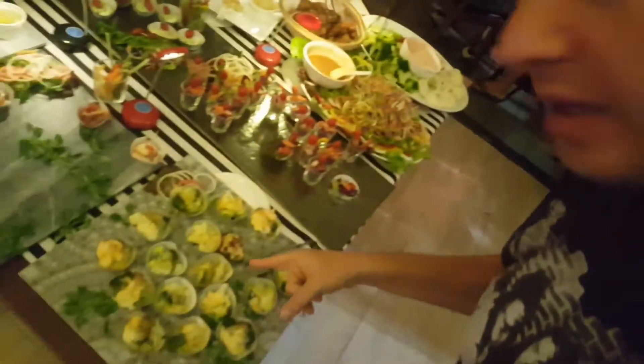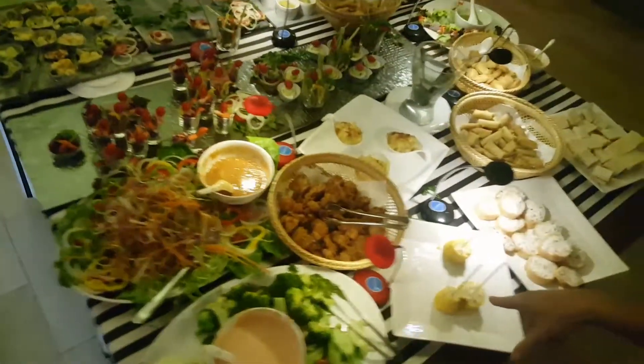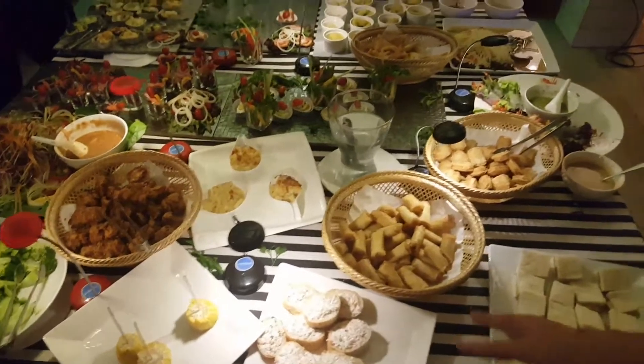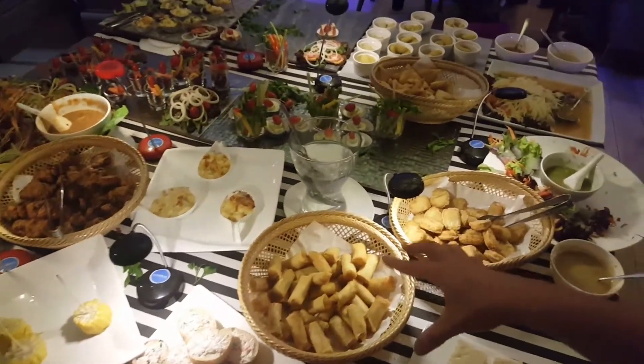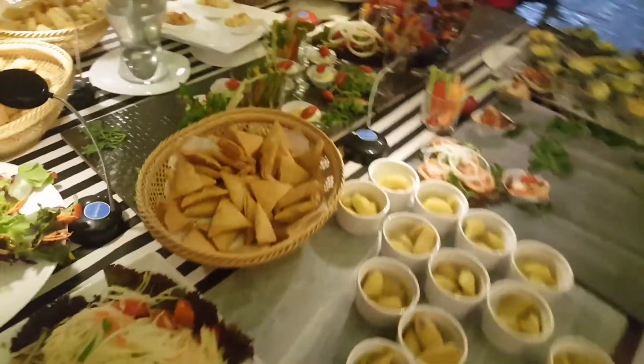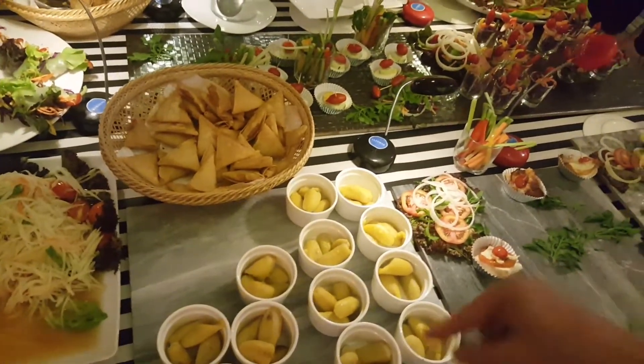I'm going to give you a little tour of this Tapas Buffet. Here's some potatoes, some salad — lots of salad with peanut sauce — some chicken, lots of veggies with sauce. There's corn, bread with some things on top, some spring rolls, some sandwiches, som tam, samosas, and bananas for dessert.